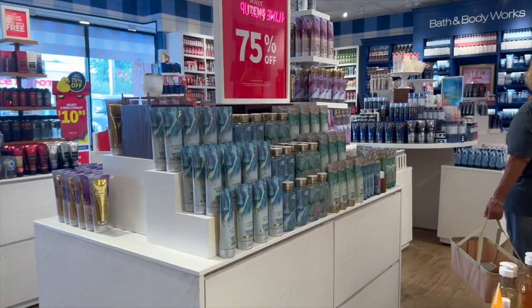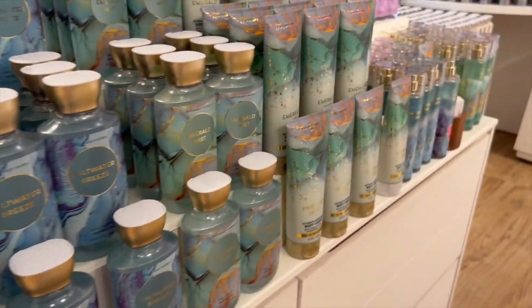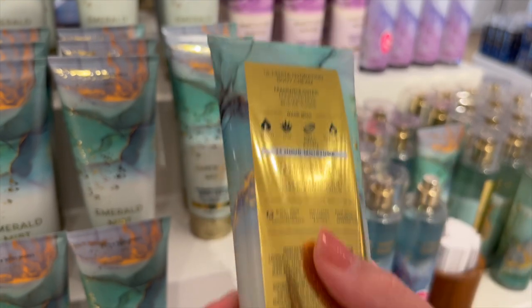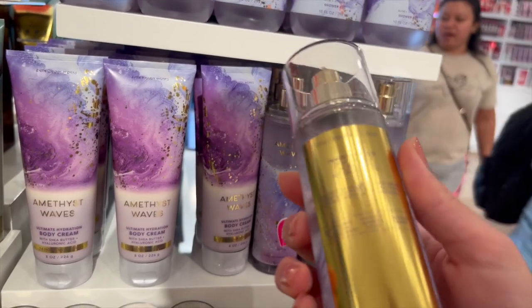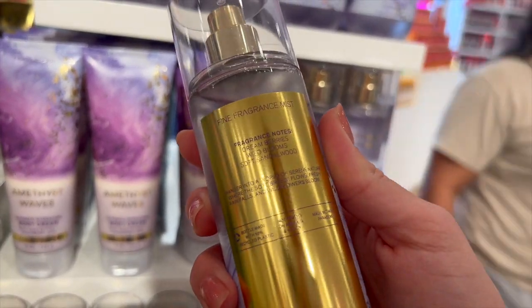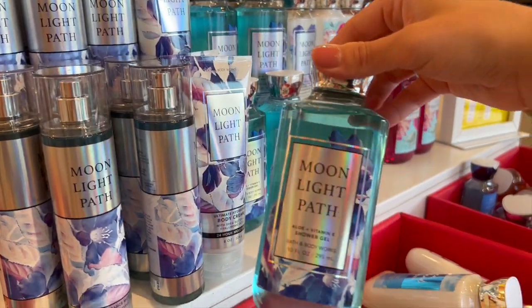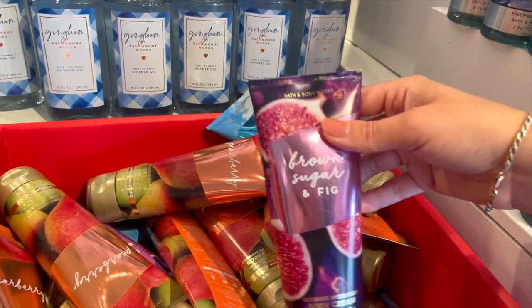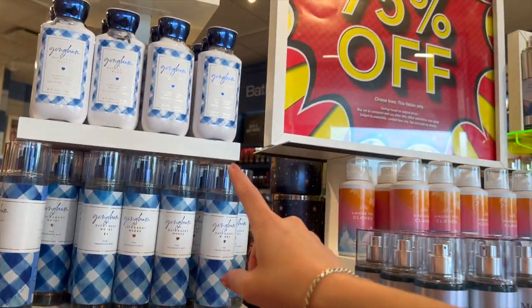Hopping into some 75% off body care — we have the Saltwater Breeze collection that came back in a few different formulas, and what looks like an emerald gemstone collection. We've got Emerald Mist here, which is a little too fresh for my preference, and Amethyst Waves, which I think is the prettiest because I love a purple and gold combo. Then we had a ton of Moonlit Path, some Hello Beautiful, and leftover from winter SAS: Pear Berry, Sea Island Shore, and Brown Sugar and Fig.